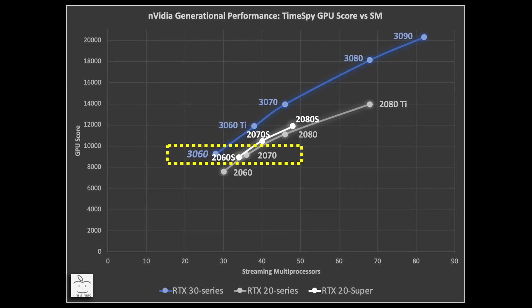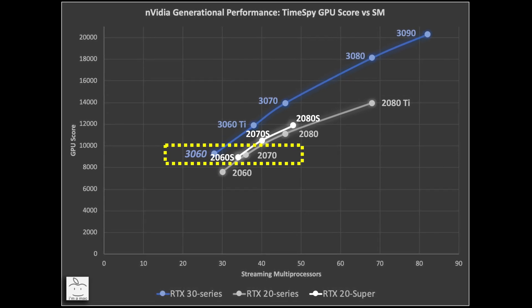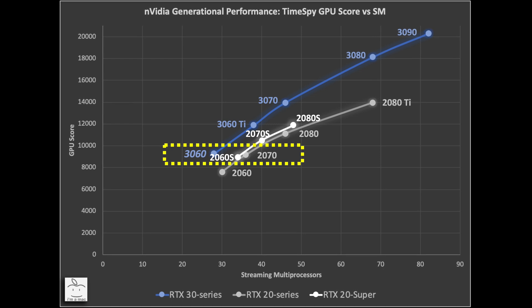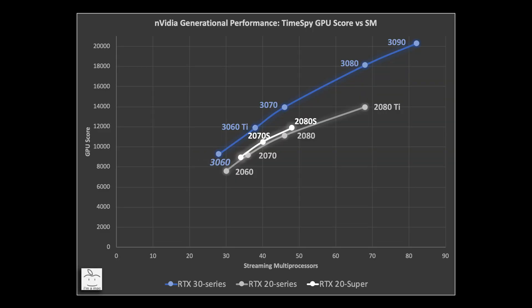What if you're coming from an older generation of GTX GPU like Pascal, Maxwell, or maybe even a 16 series card — should you consider upgrading? Plotting the GTX 10 series, also known as Pascal, starting with the 1060, 1070, 1080, and 1080 Ti: clearly the RTX 3060 will perform about 8% slower than the 1080 Ti and will be just a few frames per second shy of its performance in traditional rasterization.